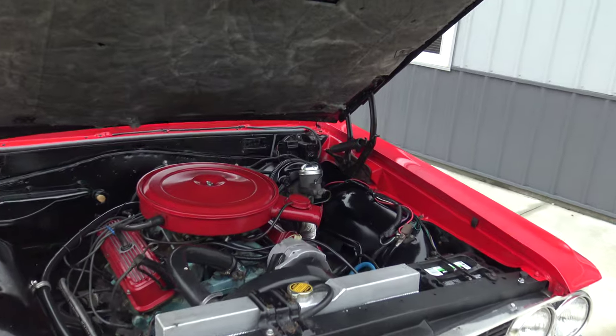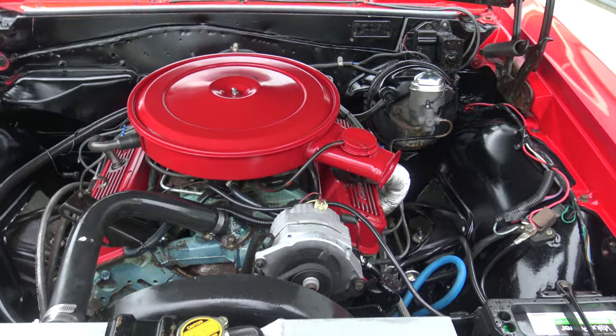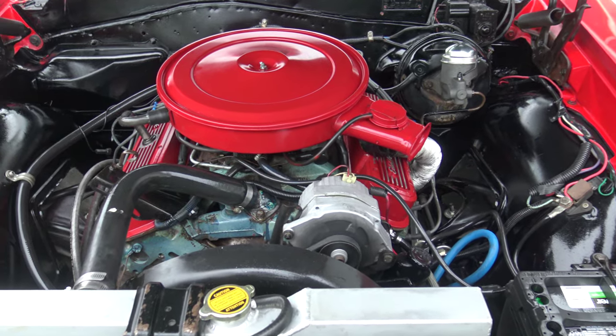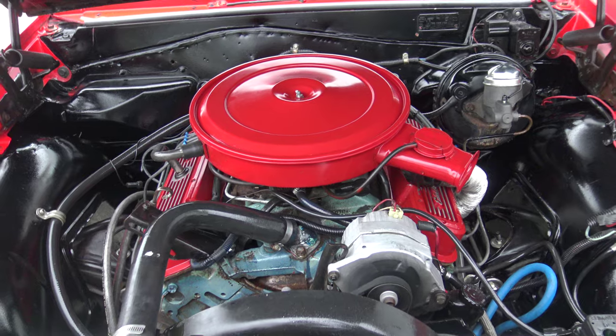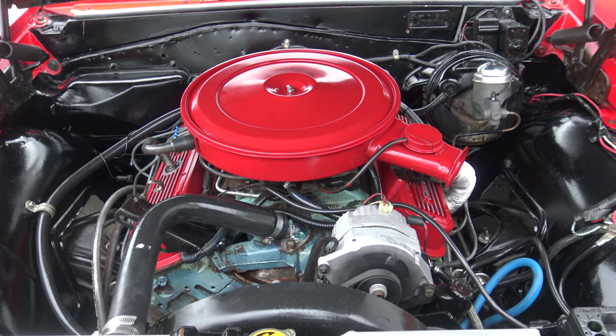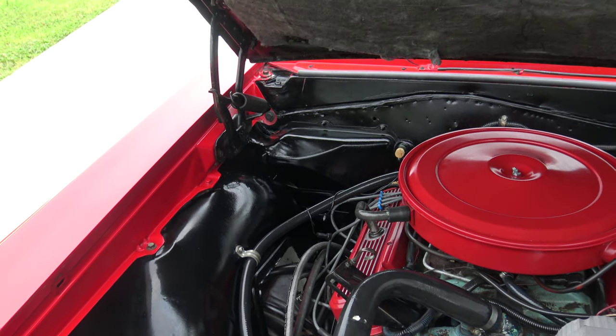Check out those floor pans - it's very nice underneath. As we go under the hood, again driver quality, not a show car - just a nice driver quality older-looking 455 that runs just smooth as silk. You can see it sitting here idling - it idles great. Very nice; they're great motors.